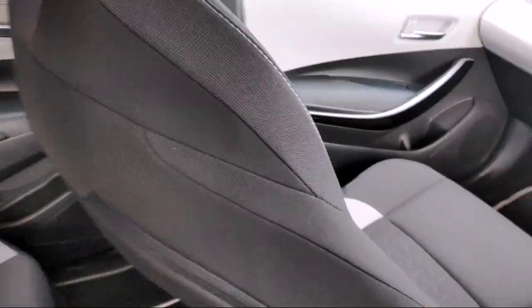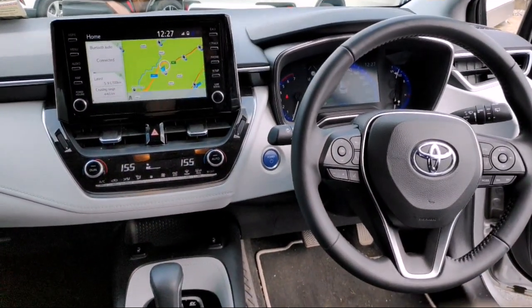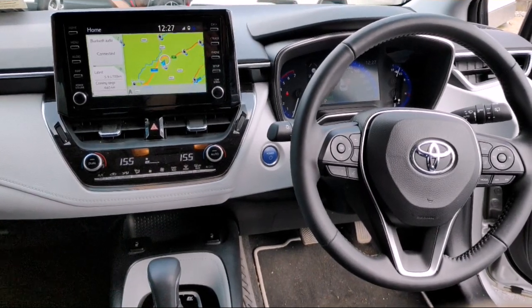If you'd like to know more about this car or any others we have in stock at the moment, give us a call on 045 89 7589 or email sales at crossings.ie. Thank you.